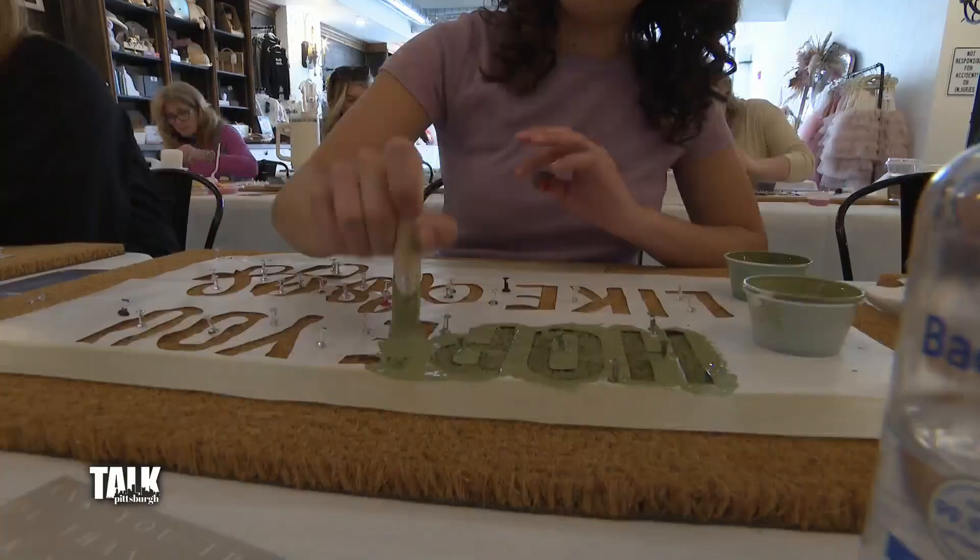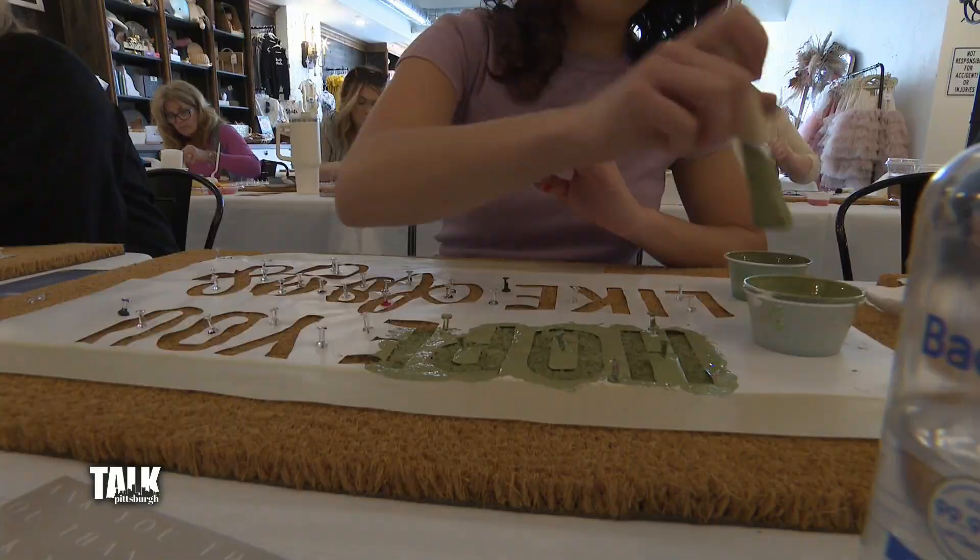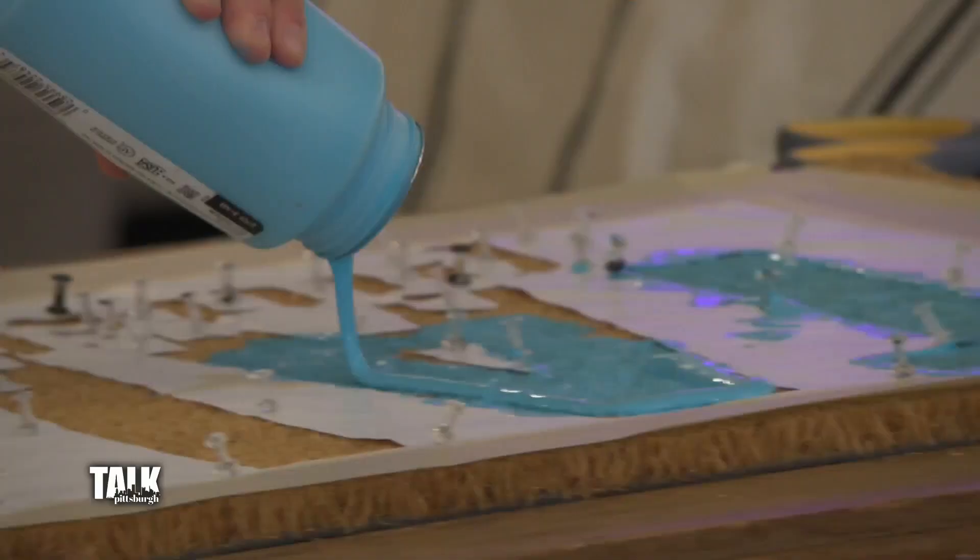You don't want to go left to right because that's going to move your stencil around, so dab up and down. I literally scoop out a blob and slap it on there because you want it to be thick.